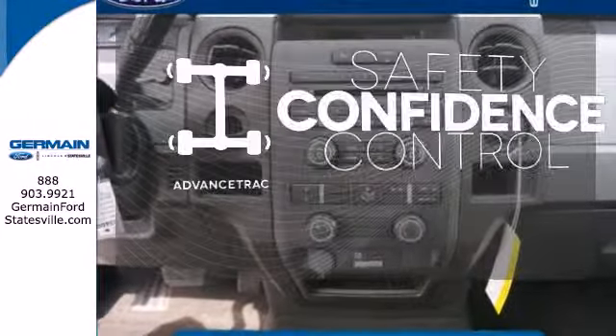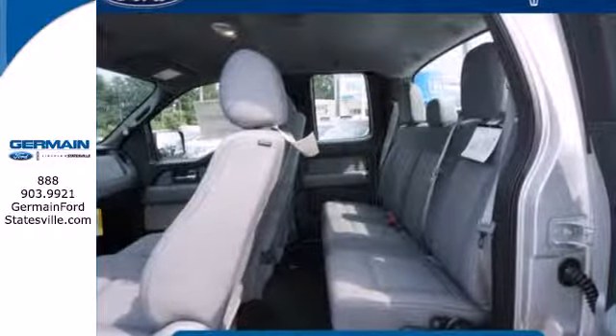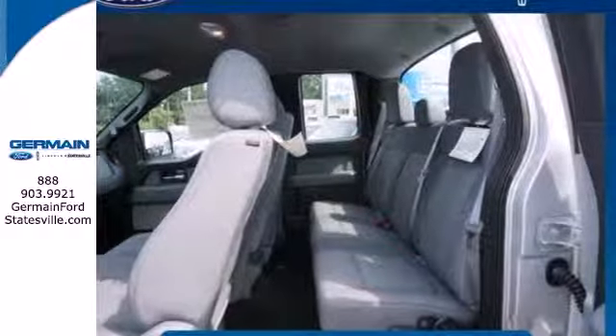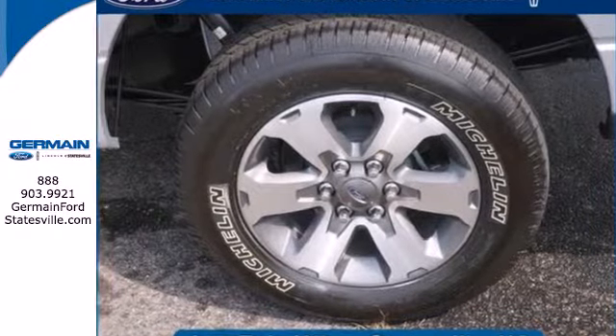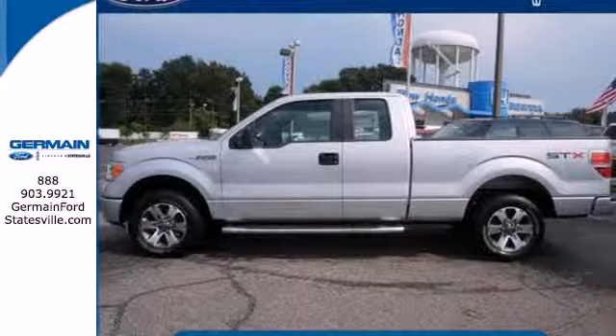Staying on the right path has never been easier thanks to advanced track. Trail King. Rock Climber. Workhorse. This F-150 has many personalities. See which one suits you best and test drive it today.